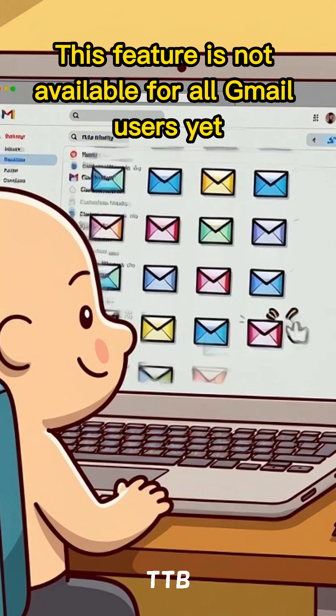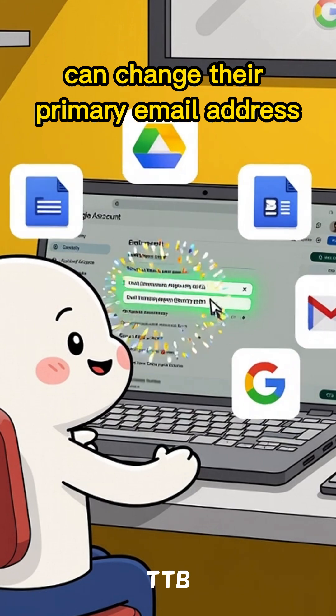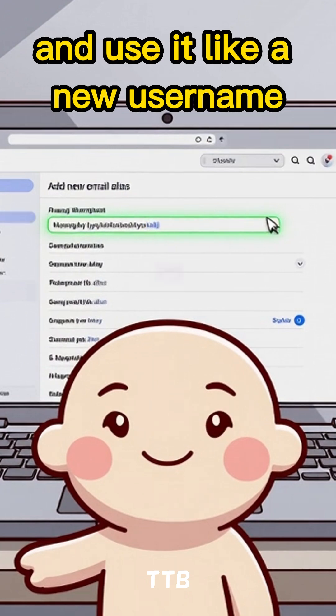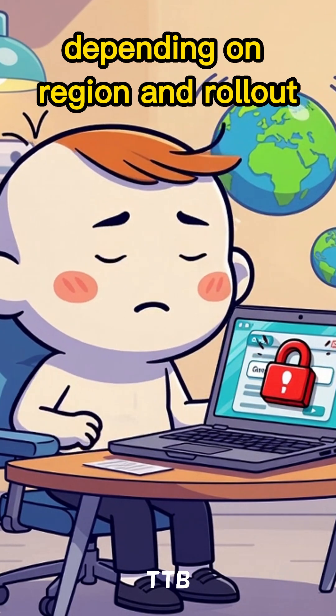This feature is not available for all Gmail users yet. Some Google Workspace users can change their primary email address. Some users can add a new email alias and use it like a new username. Regular Gmail users may still have limitations depending on region and rollout.